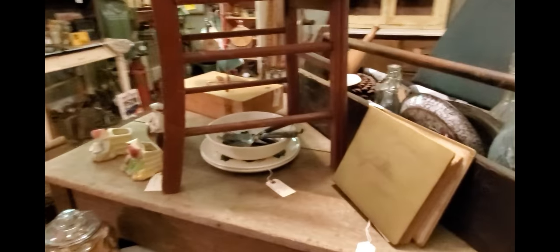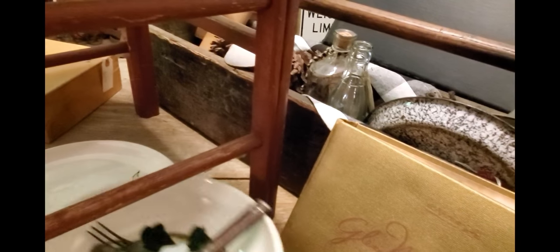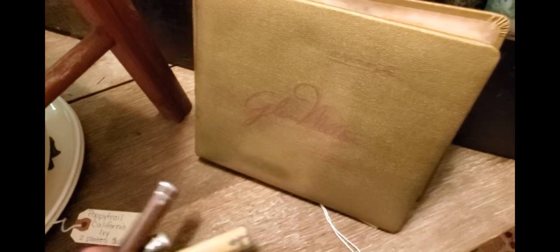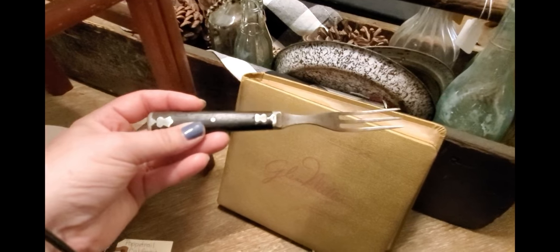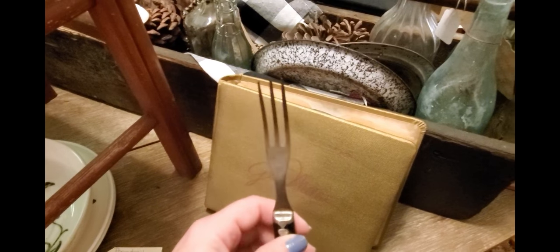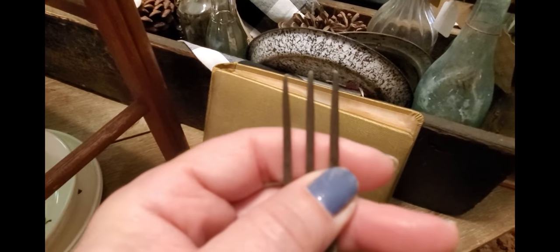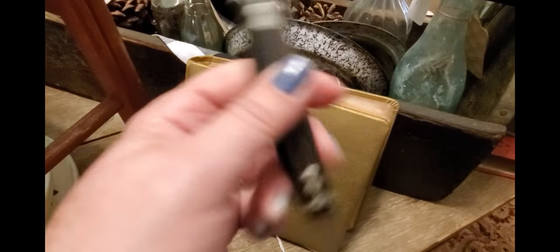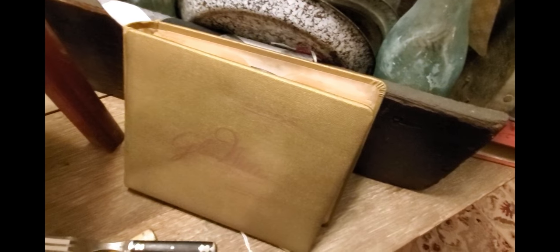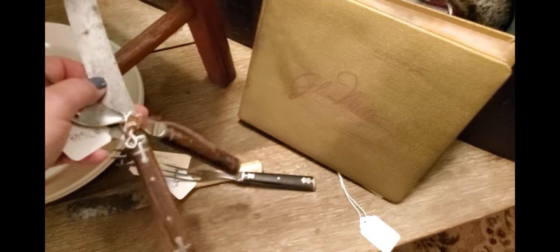I have some Poppy Trail plates here — they look a lot like Franciscan Ivy but they're not, they're Poppy Trail. These three-tine forks amaze me — they're like Civil War era forks. Let me just tell you, these are so sharp I would stab my cheek if I used them. They're highly collectible and I've got a matching knife and fork set.